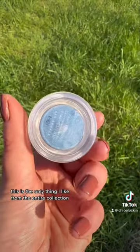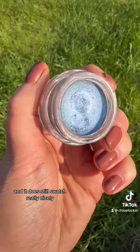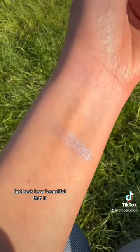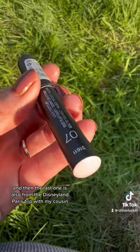This is an eye shimmer. It's the only thing I like from the entire collection and it does still swatch really nicely, but I can't put it on my eyes because it's like four years old. Look at how beautiful that is — I'm trying to find a dupe of it.